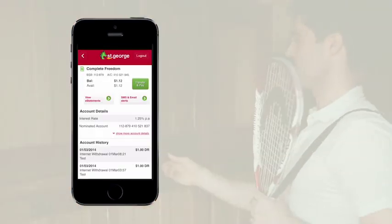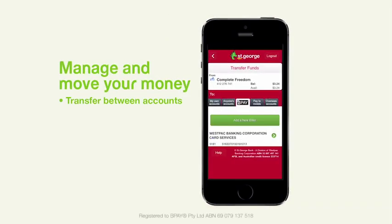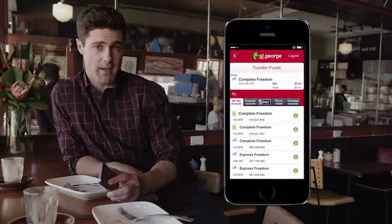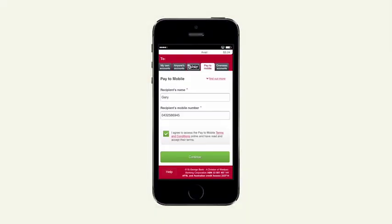Once logged into the app, transfers between your own and other accounts are simple. You can also make BPAY payments and pay to mobile. Say you've forgotten to chip in for lunch and don't have someone's account details, but you do have their mobile number — just tap in the number followed by the amount to pay and the money will be on its way.